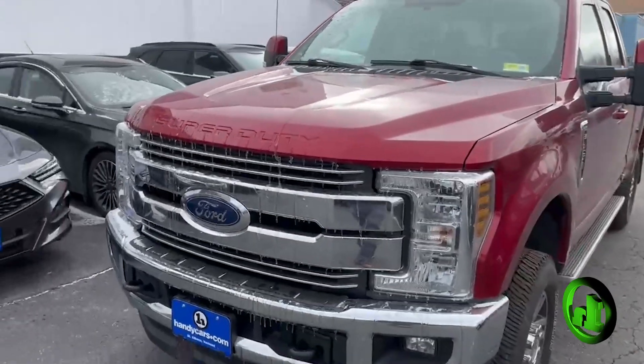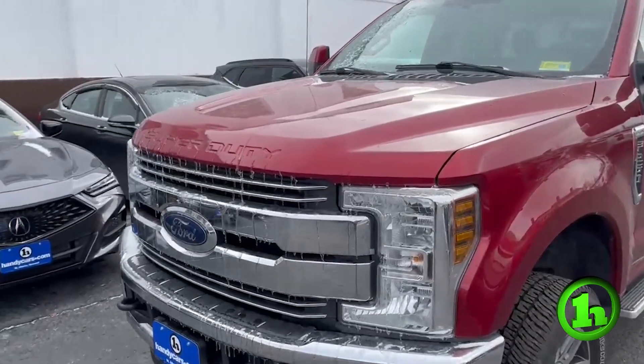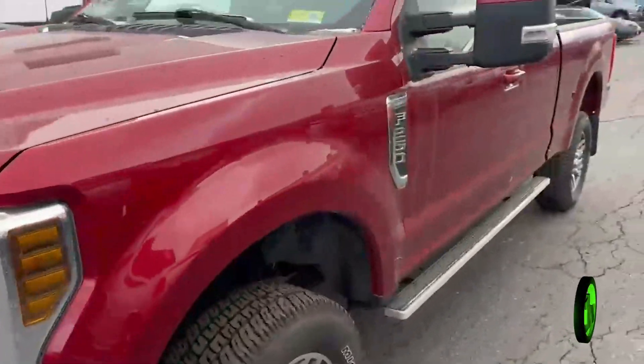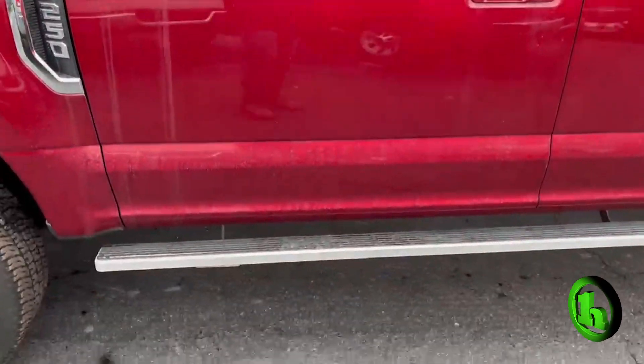This is the 2018 Ford F250 Super Duty, Lariat trim level, so a lot of nice features in this truck. You've got the nice chrome grille in the front, tow hooks and fog lights integrated. Take a look down here on the side of the vehicle — nice big tow mirrors. This does have your running boards as well.